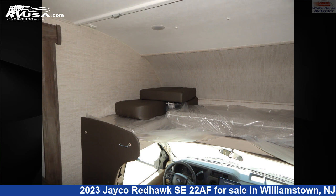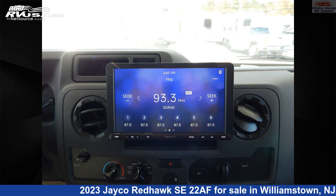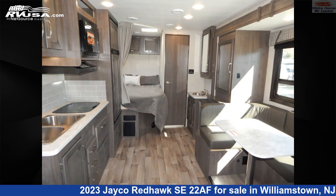This 2023 Jayco Redhawk SE22AF is built on a Ford E450 Super Duty chassis and is powered by a Ford Motors Inc. engine. For more information and pricing on this unit, and to see all units available for sale by Whitehorse RV Center, visit rvusa.com.